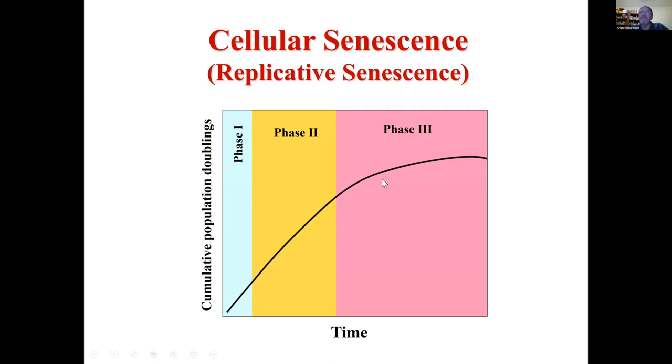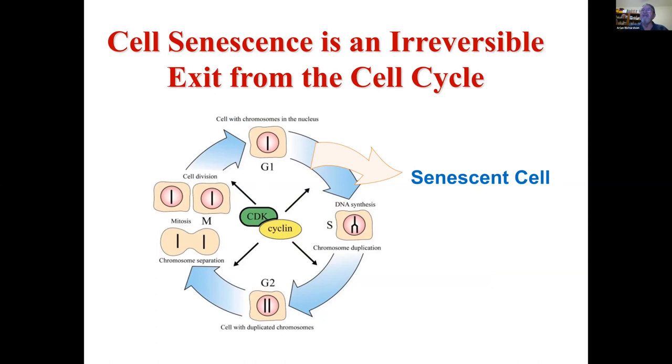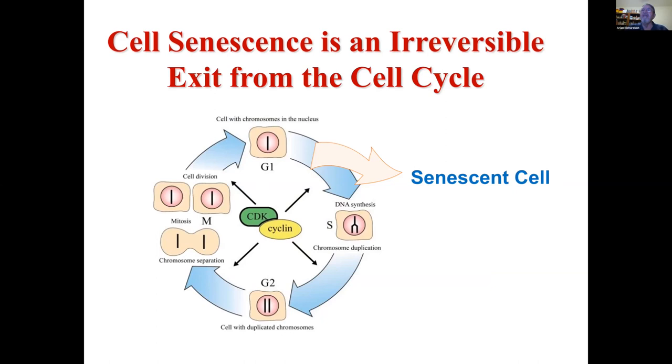It was believed Carrel's problem was that when he passaged the cells, he would introduce new cells, which is why he felt they were continuously dividing. If you prevent that, you find that fibroblasts and other somatic cell types will divide a certain number of times and then stop — they undergo irreversible exit from the cell cycle. They are viable for years and years after that; they essentially don't die. So senescence is a little misleading: it means the cells stop dividing, but initially it was thought to have no relationship to post-mitotic cells.